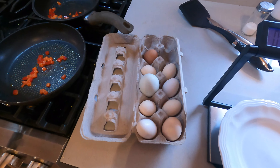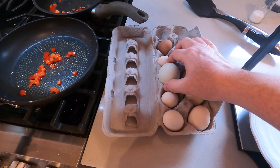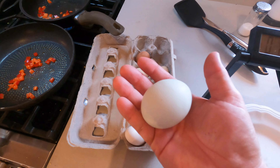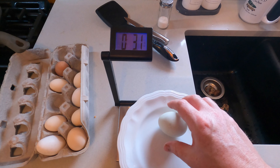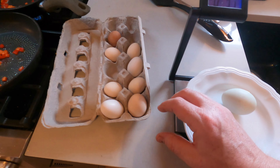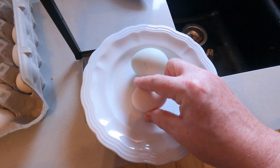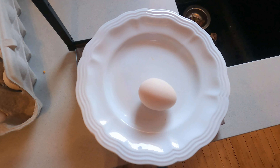There is a giant egg — look at the size of that thing. I've got big hands and it still looks massive. Let's weigh it: 3.1 ounces. That is massive. Now compare that to a regular egg — just look at the size difference. It's enormous.